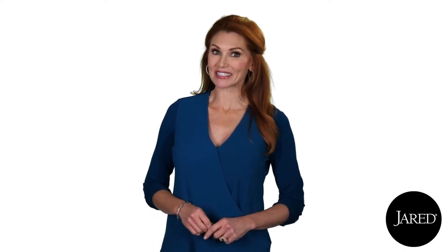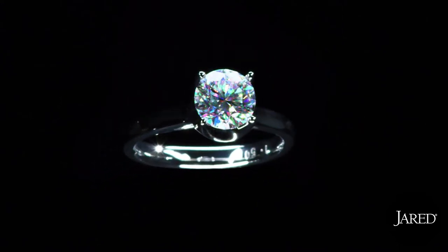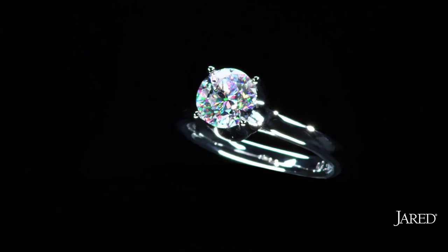Capture every facet of your love in brilliant, prismatic color with the one diamond you have to see to believe — the Leo First Light Diamond. Why is the Leo First Light Diamond so colorfully brilliant?